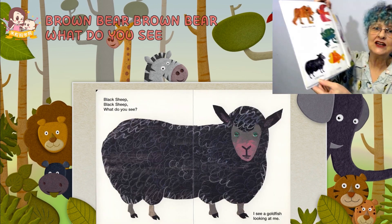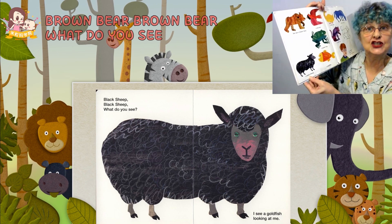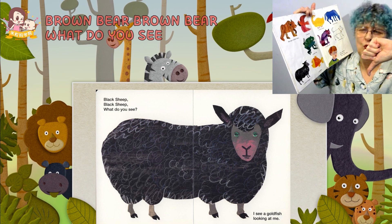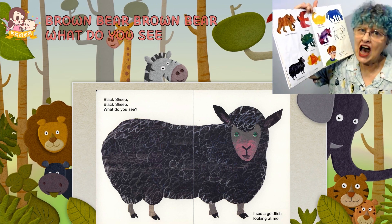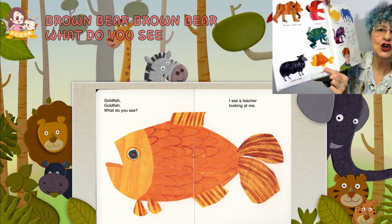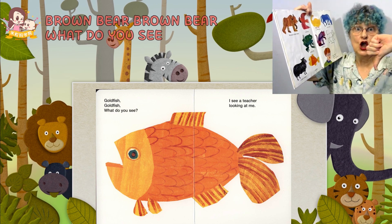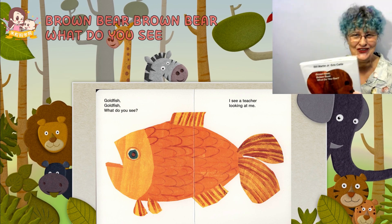A black sheep — could you see a black sheep? Sometimes, but they are odd. Very rare. A goldfish — could you see a goldfish? Yes, you could see a goldfish.